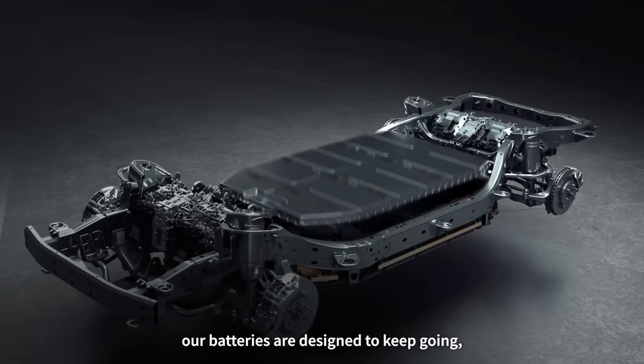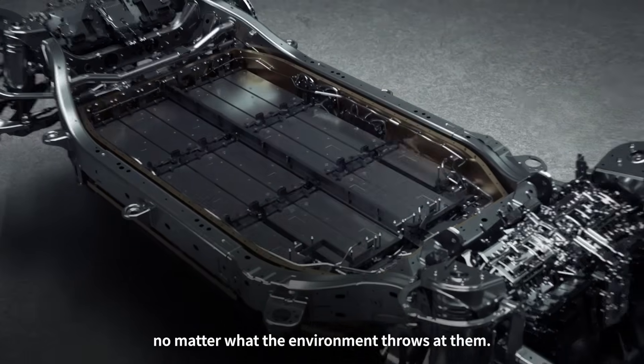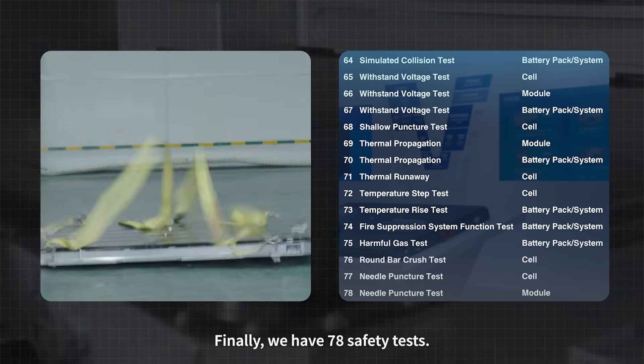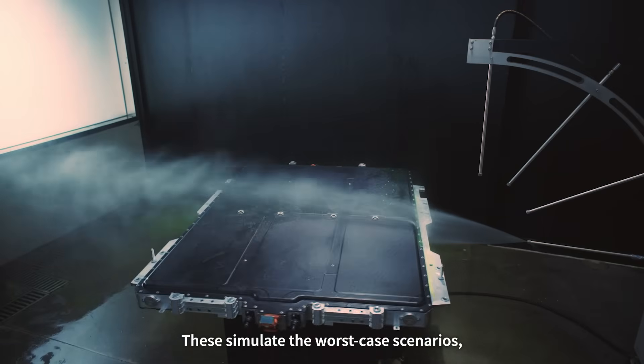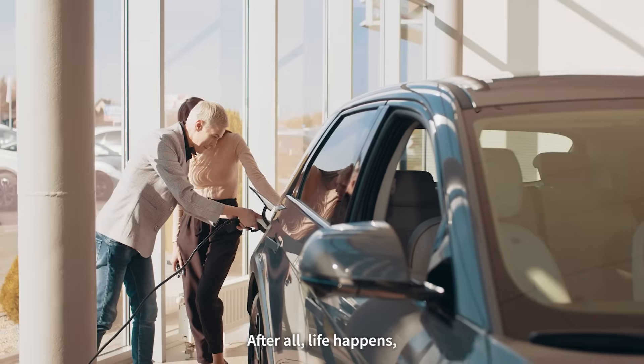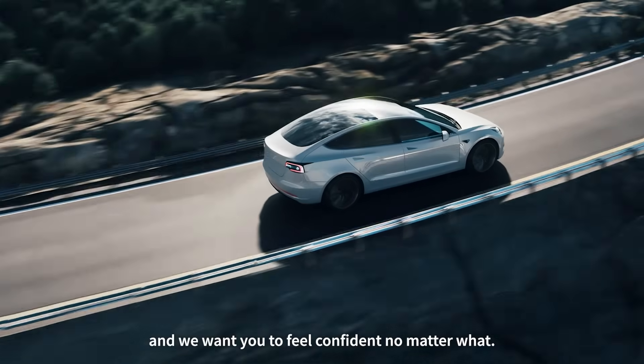Whether it's pouring rain, freezing cold, scorching heat, deserts, or jungles, our batteries are designed to keep going no matter what the environment throws at them. Finally, we have 78 safety tests. These simulate the worst-case scenarios — from vehicle crashes to direct fire exposure. After all, life happens, and we want you to feel confident no matter what.